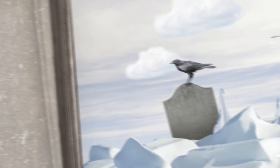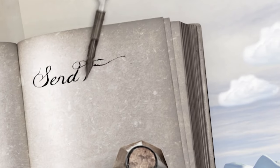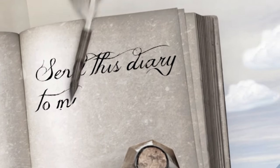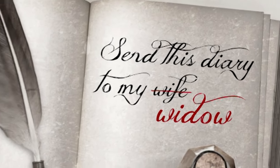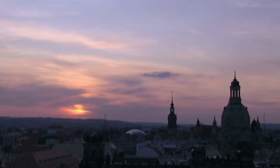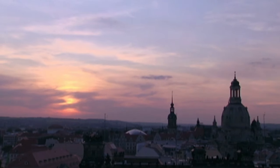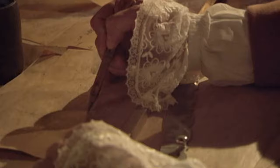With no fuel for heating, they had no chance. Chills run down our spine when we read Scott's last entry in the log. It read: 'Send this diary to my wife.' The word 'wife' had been crossed out and replaced by 'widow.' One of the most modern church organs in Germany can be found in the historic Frauenkirche in Dresden.